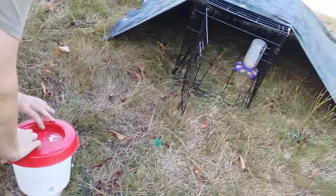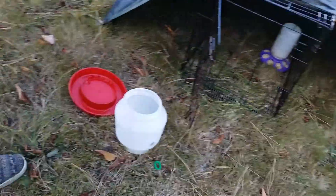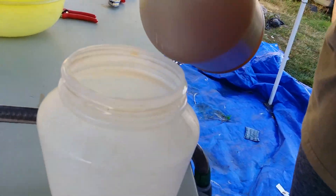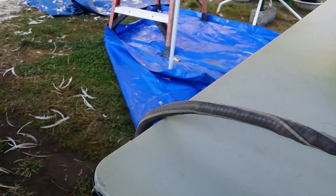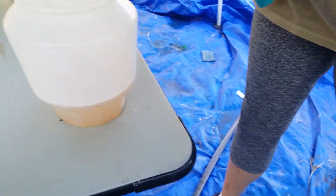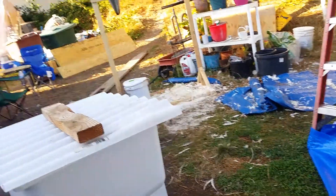We're just going to refill the water right now and then we're going to bring out the chicks. We're putting a little bit of apple cider vinegar in their water to help keep them healthy — it's a good antioxidant. Excuse the mess around here; we just had harvest this weekend and yesterday and we got a lot of feathers over there.